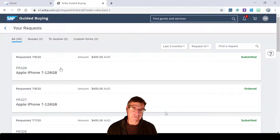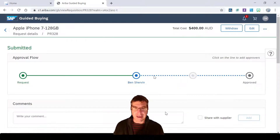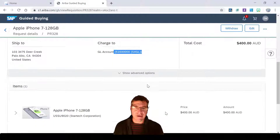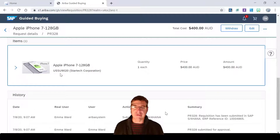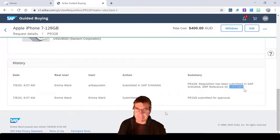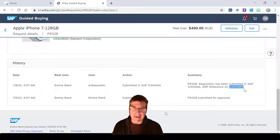Let's go and take a look at that request in the S4 part. We can see the approval is required — that's all good — and we can see the cost center and GL code that it's actually posting to. Here, really importantly, we can see the purchase requisition inside S4. That's the purchase requisition that's gone from Guided Buying directly into S4, so we can see it there and start using it in the S4 system.